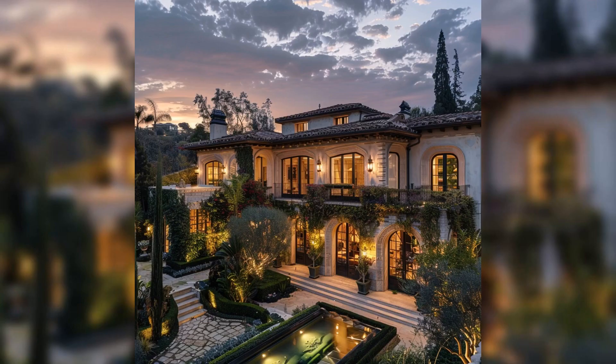We hope you enjoyed this exclusive tour of Arnold Schwarzenegger's Los Angeles mansion. From the grand entrance to the personal gym, each room tells a story of a life lived to the fullest. If you're inspired by this glimpse into celebrity luxury, don't forget to like, subscribe, and visit our article for more insights into the world of celebrity homes. Thank you for joining us on this tour of luxury and legacy.